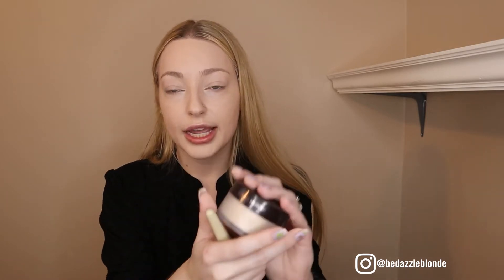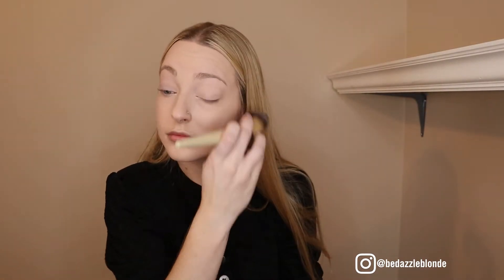Now I'm going to set all of this with my Laura Mercier Translucent Powder, especially on the eyes since I applied some foundation there — I don't want it to crease.